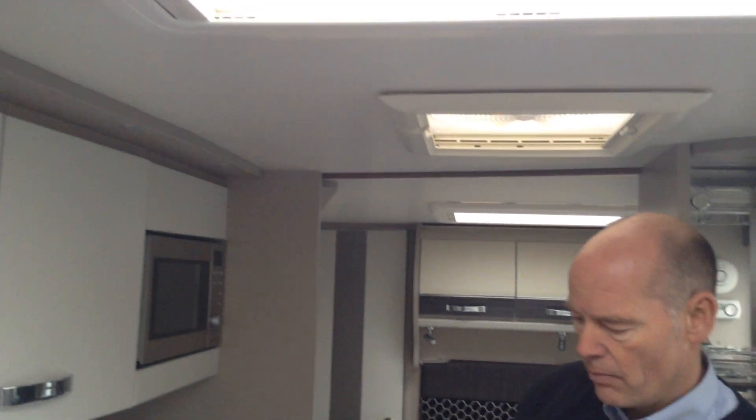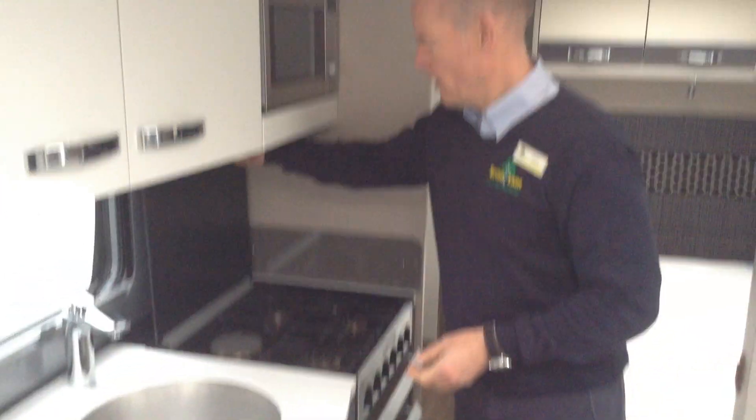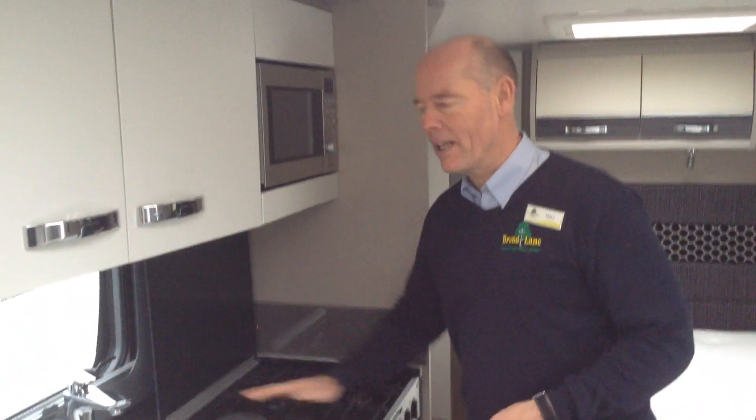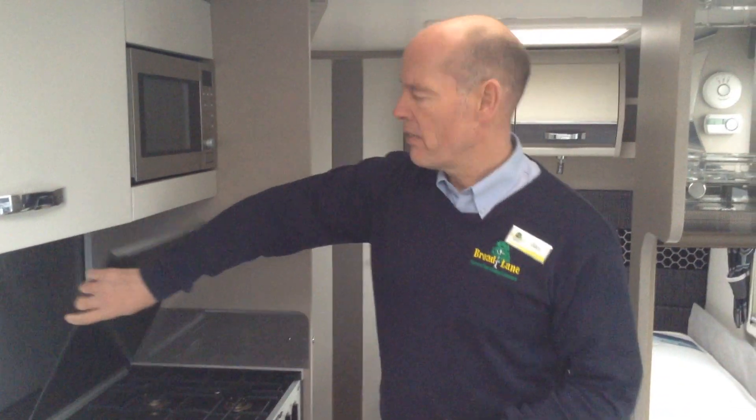There's a very practical and useful microwave. You've got the extractor fan, and a Dometic fridge freezer with a removable freezer box. You've also got the Dometic cooker unit featuring three gas burners and an electric hot plate — it's a sort of country style, as I think of it.